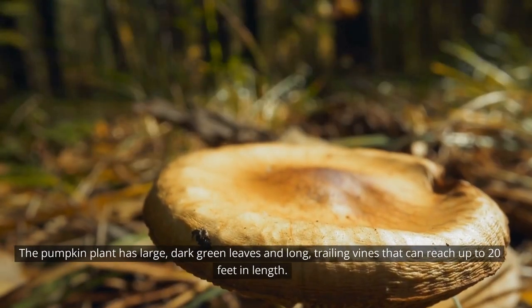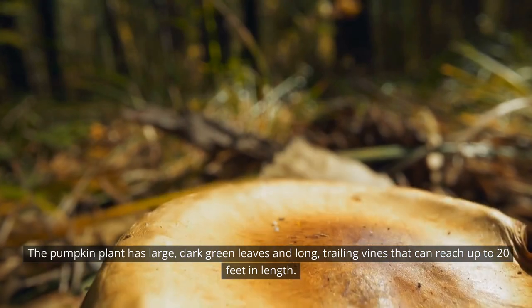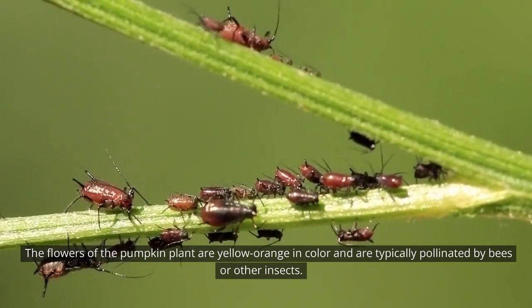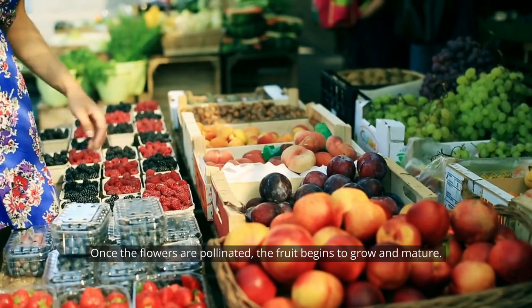The pumpkin plant has large, dark green leaves and long, trailing vines that can reach up to 20 feet in length. The flowers of the pumpkin plant are yellow-orange in color and are typically pollinated by bees or other insects. Once the flowers are pollinated, the fruit begins to grow and mature.